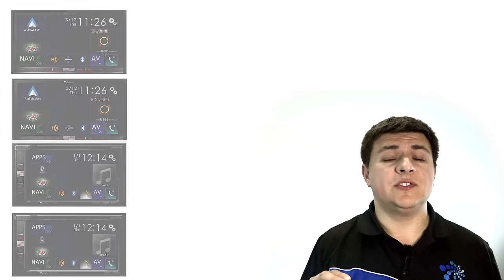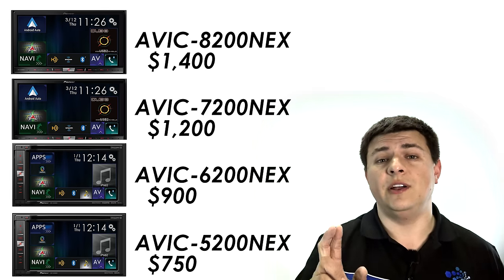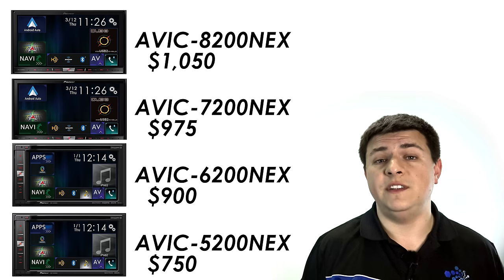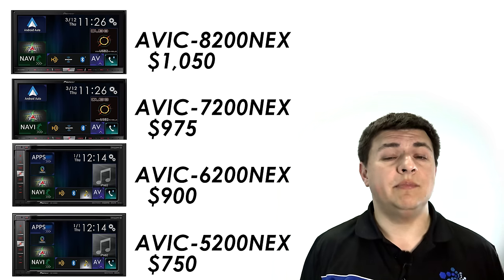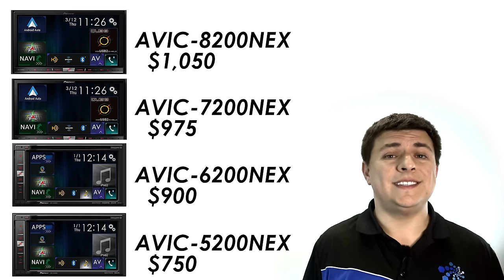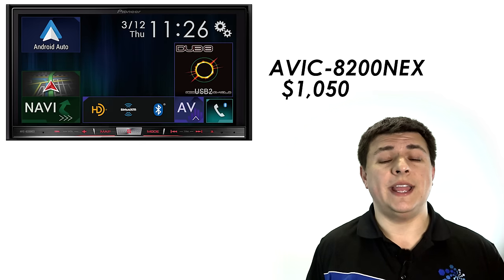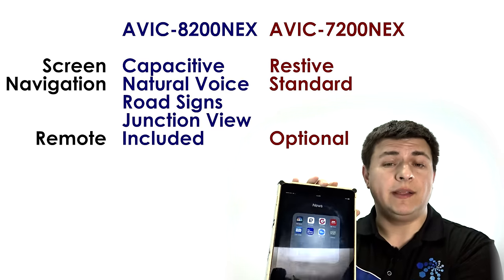In terms of manufacturer suggested retail price, there is a decent difference between the AVIC 8200 at the top and the 5200 at the bottom of the pricing scale. However, in the real world the difference is a little bit narrower. The AVIC 5200 can be found for about $750 and the AVIC 8200 for about $1,100 — I have even seen some prices for the AVIC 8200 right around $1,000. With the price delta that narrow, my recommendation would be the AVIC 8200. It has the best screen of the bunch, and that's the big difference between the 8200 and the 7200.